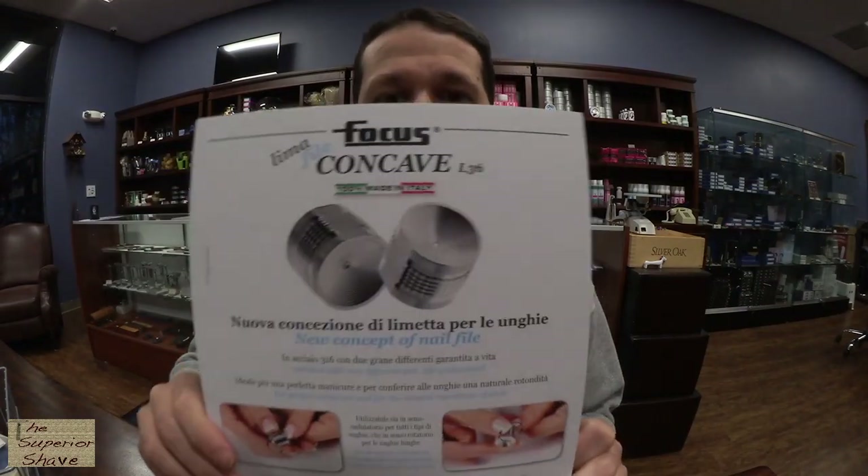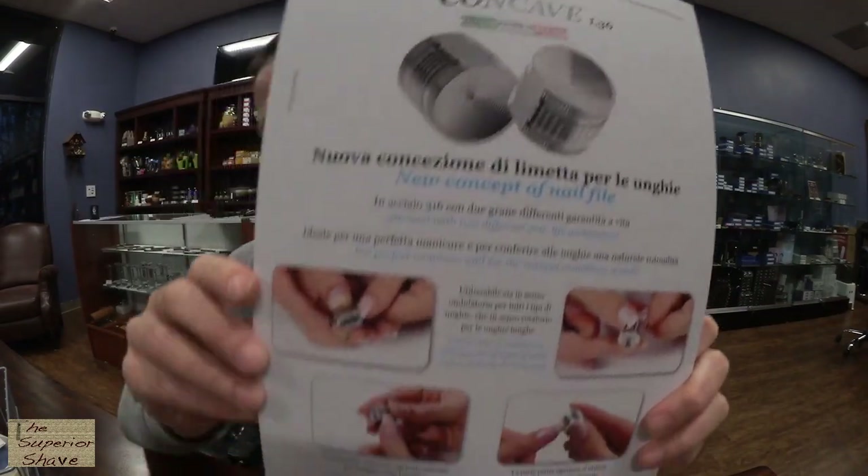What I really came here to do today is to ask you if you would do me the honor of allowing me to pitch you this little Focus nail file. That's right, this is a nail file coming in this cute little box from our friends at Focus in Milan. This is called the Focus L36, and you can see a little point-of-purchase display about it. This is quite a unique nail file.